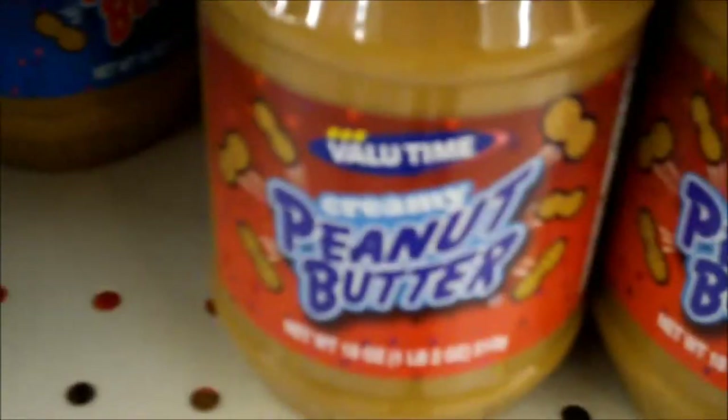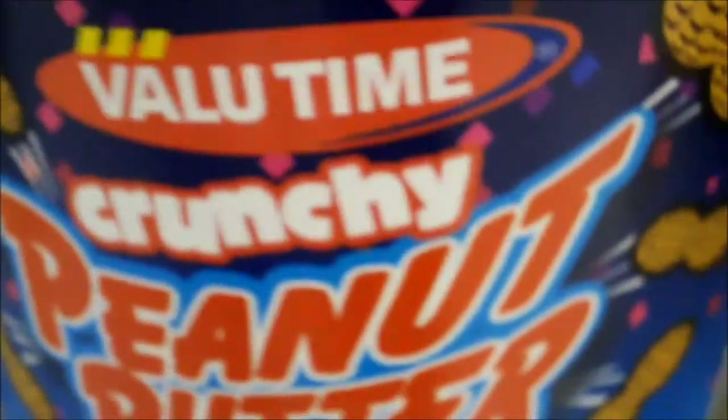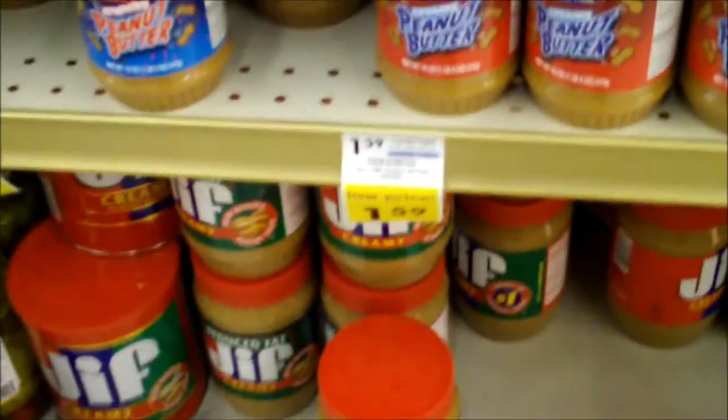Peanut butter — even the generic brand. They have both creamy and crunchy. Look at the price: $1.59. So cheap, get a bunch of those and you'll be set.